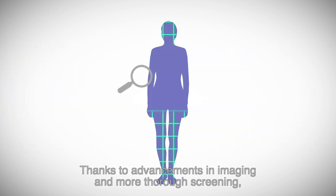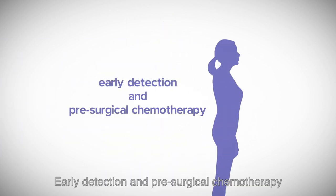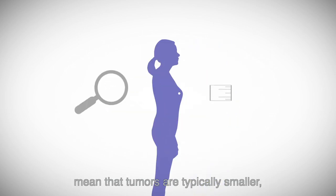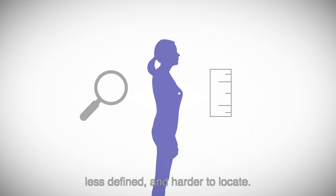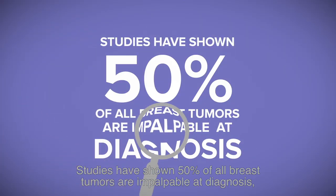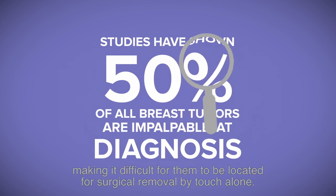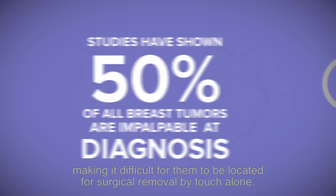Thanks to advancements in imaging and more thorough screening, breast cancer is caught more often at earlier stages. Early detection and pre-surgical chemotherapy mean that tumors are typically smaller, less defined, and harder to locate. Today, 50% of all breast tumors are impalpable at diagnosis, making it difficult for them to be located for surgical removal by touch alone.